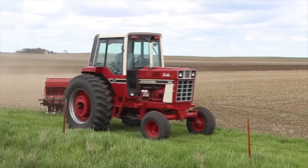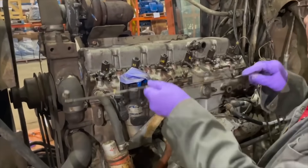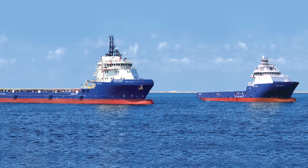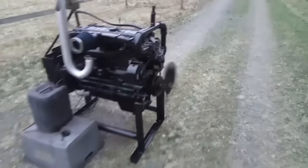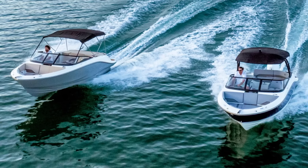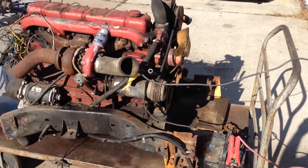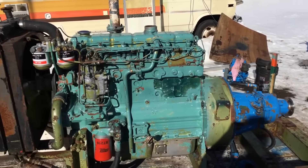Walk through any working marina, visit any vintage tractor show, or explore any industrial facility with decades of history, and you'll likely encounter a 6.354 still doing what it was designed to do. The marine world in particular has become a living museum of 6.354 engineering. Offshore powerboat enthusiasts still seek out original racing engines, while recreational sailors value the reliability that made the 6.354 the choice of solo circumnavigators. The same engine that powered Sir Francis Chichester's auxiliary systems during his solo round-the-world voyage continues to power weekend sailors today. There were 111 versions of the 354 Perkins, a testament to its adaptability.